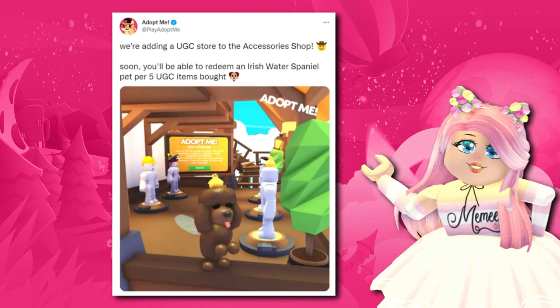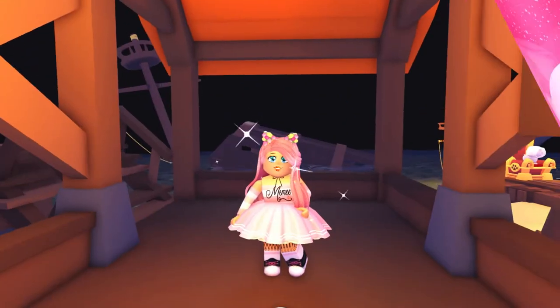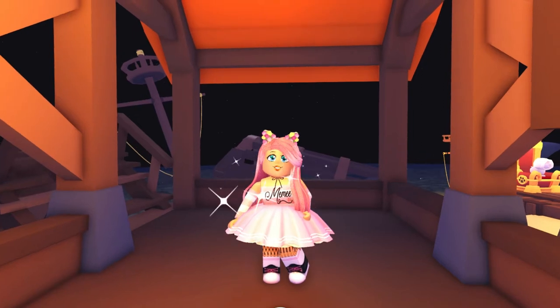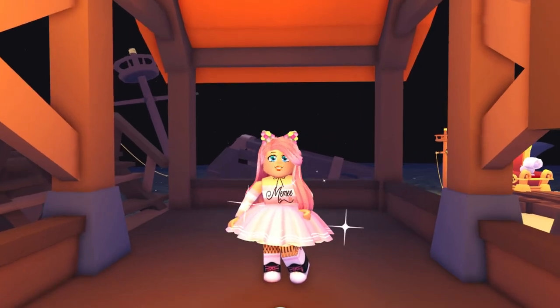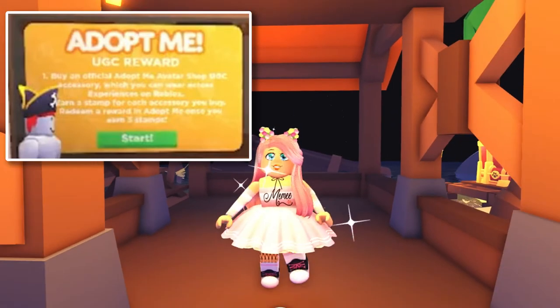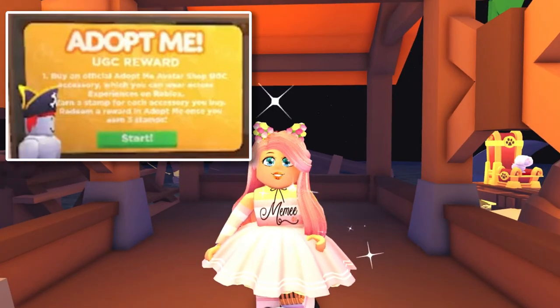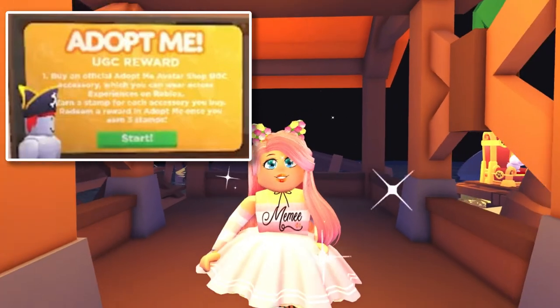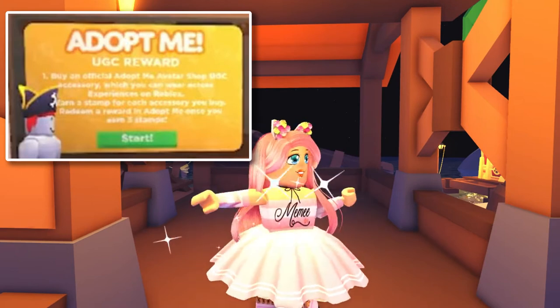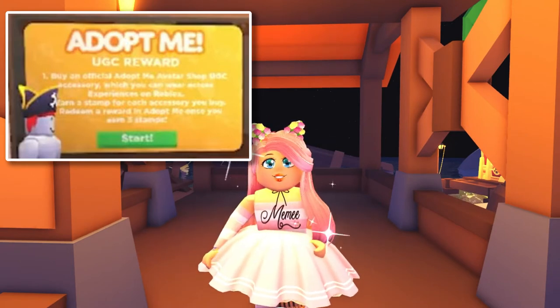They've just tweeted: 'We're adding a UGC store to the accessories shop.' Soon you'll be able to redeem an Irish Water Spaniel pet per five UGC items bought. I've zoomed in on the picture and it says: 'Buy an official Adopt Me avatar shop UGC accessory, which you can wear across experiences on Roblox, and you will earn a stamp for each accessory that you buy.'